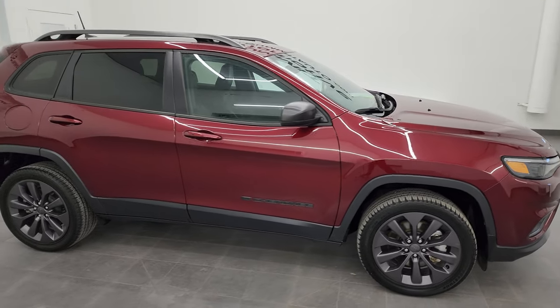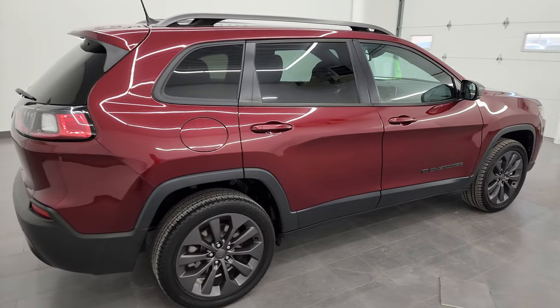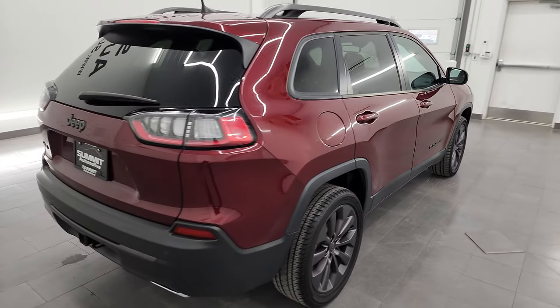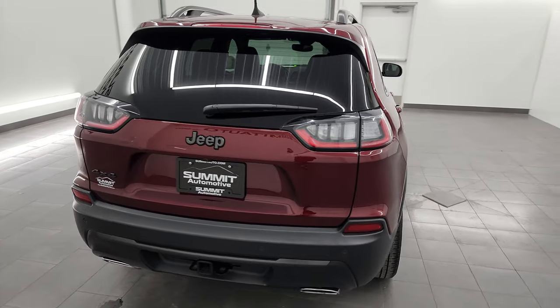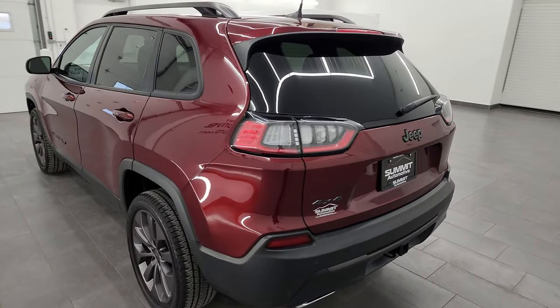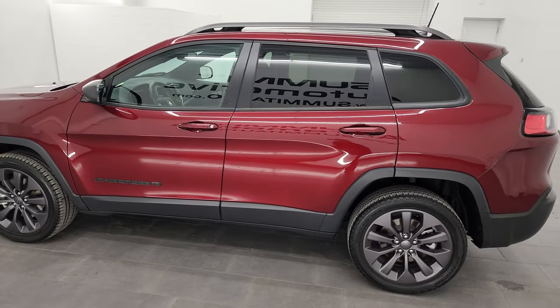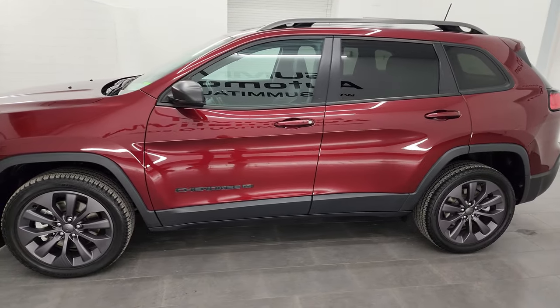Hey, this is Brett and this 2021 Jeep Cherokee Latitude Luxe 80th Anniversary 4x4 is stock number 23J520A. I am here at Summit Automotive in Fond du Lac, Wisconsin, your new and used Jeep and Jeep Cherokee headquarters.